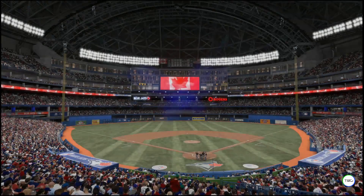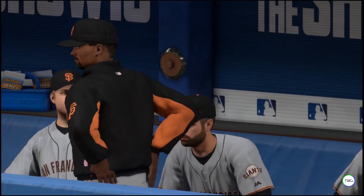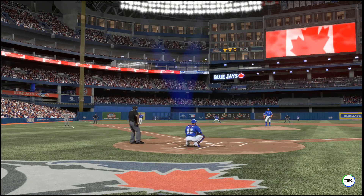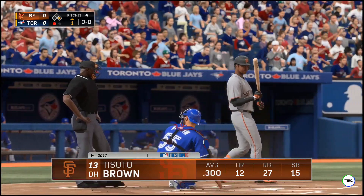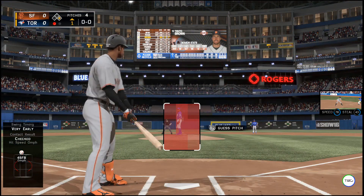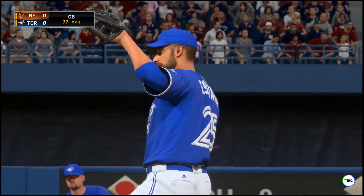We are inside and under the roof tonight at Rogers Center in Toronto, Ontario — the opener of this three-game series between the San Francisco Giants and the Toronto Blue Jays. Catfish Brown will stand in as the DH, getting a break from the field. It's a nice luxury in an interleague ballgame — you give him a little break but still keep that big bat in the lineup.